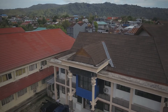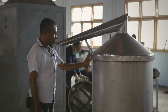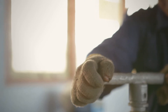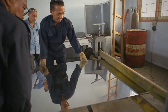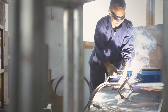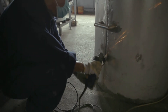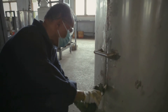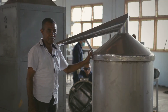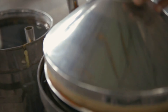Rekayasa penyulingan minyak kayu putih hasil rekayasa balai di Sirembor memiliki kelebihan dari sisi penggunaan materialnya. Material yang digunakan untuk pembuatan ketel menggunakan plat stainless steel. Keunggulan dari pembuatan ketel ini dengan menggunakan material stainless steel adalah memiliki umur pakai yang cukup lama. Hasil produk minyak kayu putih memiliki warna yang cukup jernih, rendemen hasil produksi cukup besar, dan kualitasnya cukup bagus.